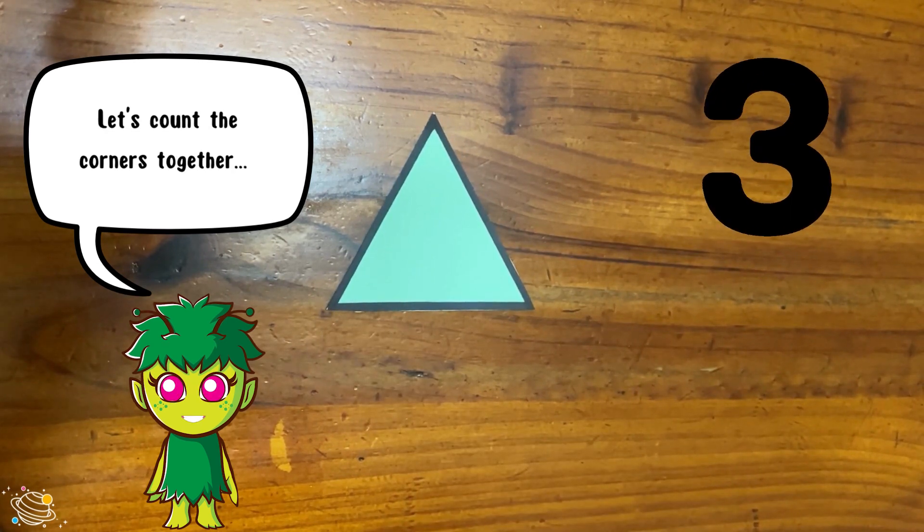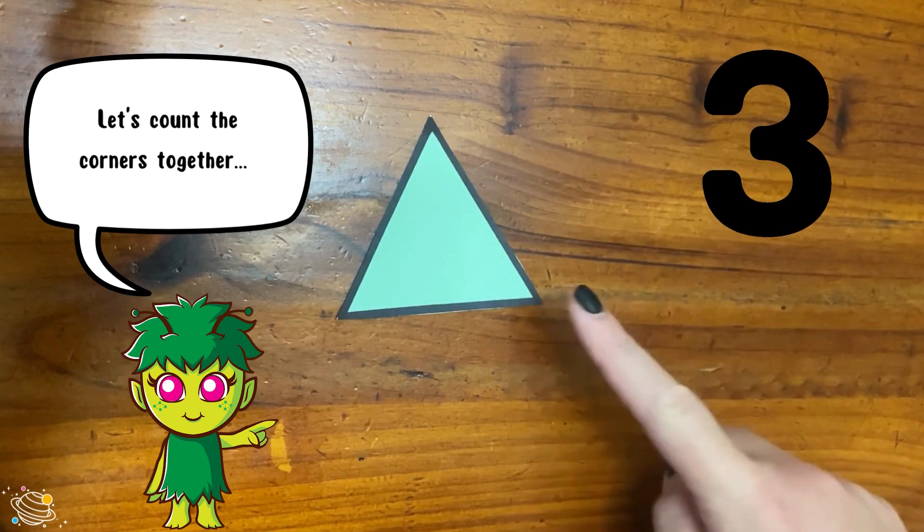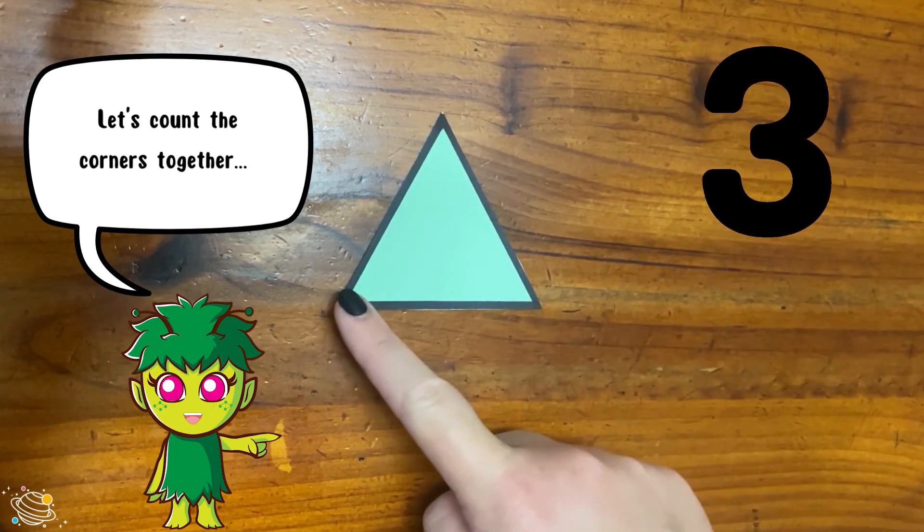Let's count the corners together: one, two, three. Triangles have three corners.